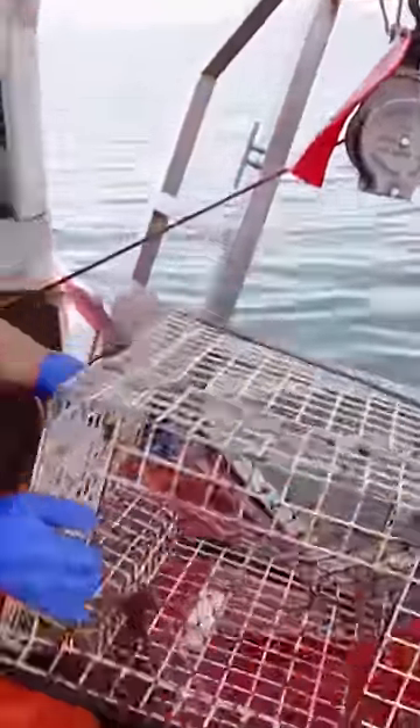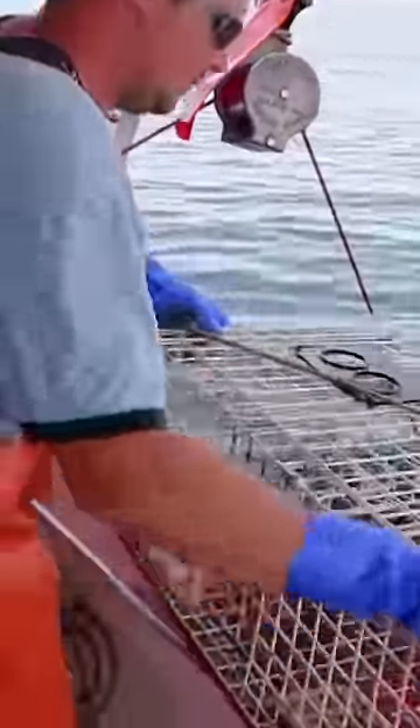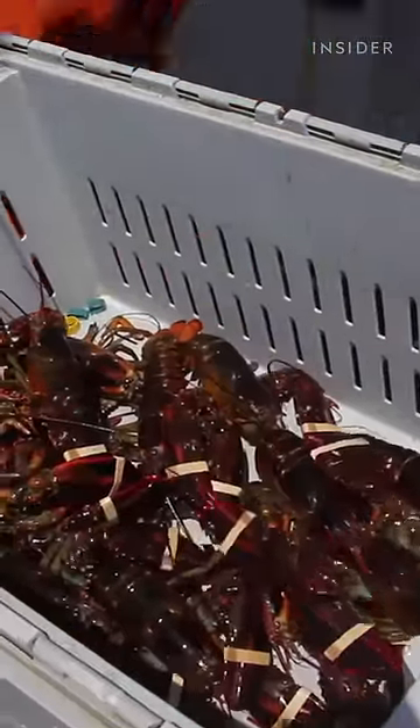Successfully catching lobsters is no easy task. They're caught using traps, which have to all be baited and dropped to the ocean floor. Even if the traps are full when the lobstermen return, they might have to throw a lot back due to regulations. The ones that make the cut have their claws bound and are placed on ice before being taken back to shore.